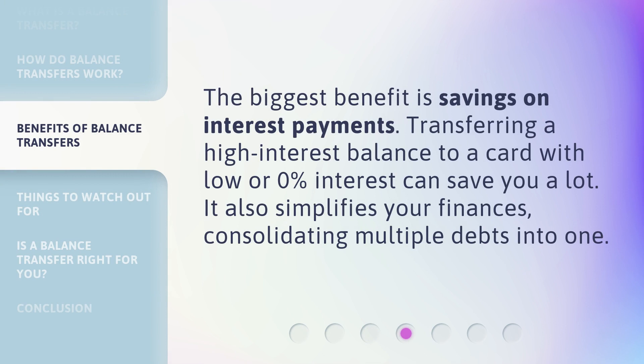The biggest benefit is savings on interest payments. Transferring a high-interest balance to a card with low or 0% interest can save you a lot. It also simplifies your finances, consolidating multiple debts into one.